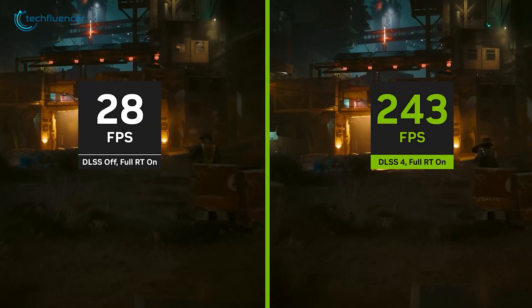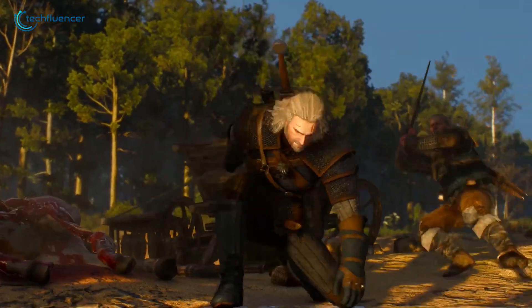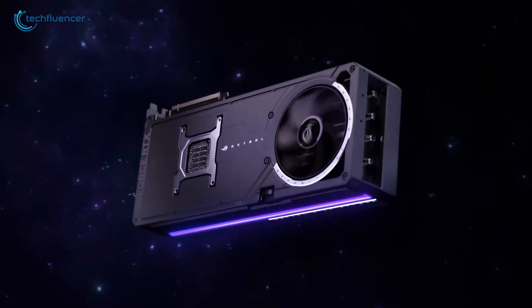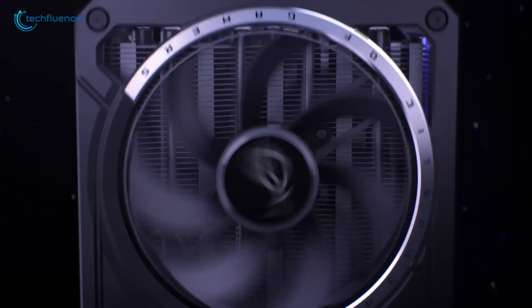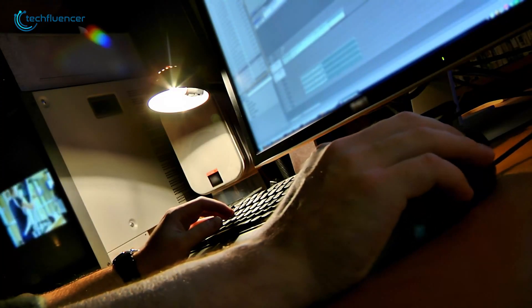With improved ray tracing, enhanced AI-driven features, and great visual fidelity, RTX 5080 GPUs are set to redefine how we experience high-end gaming, content creation, and AI-powered workloads.